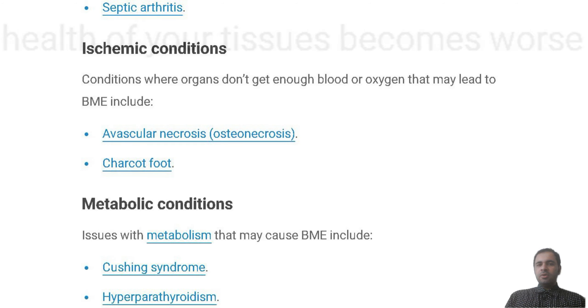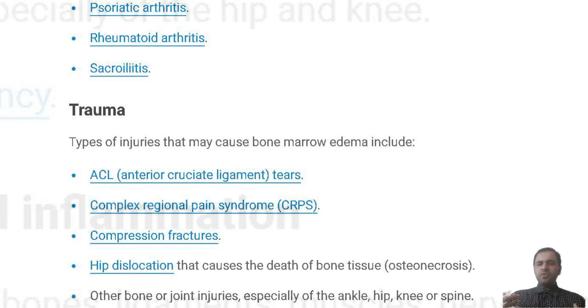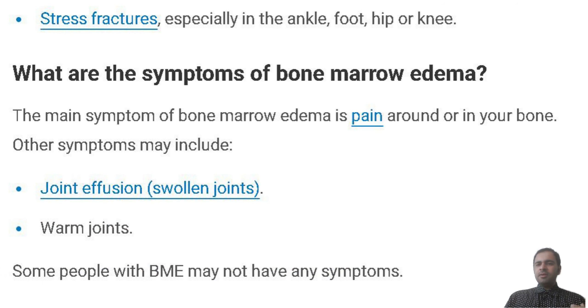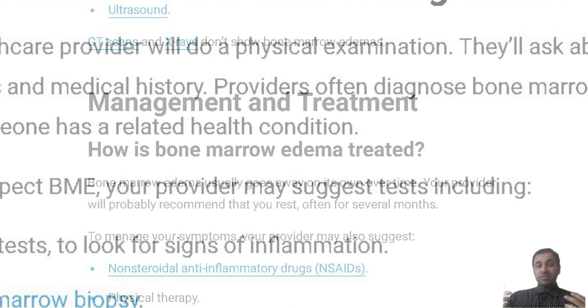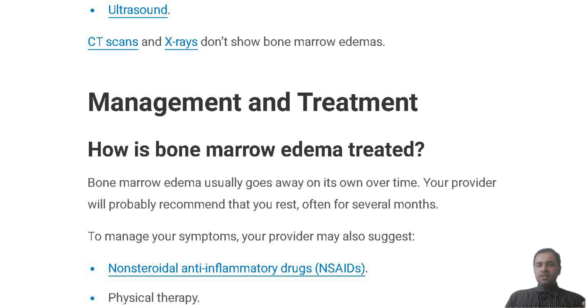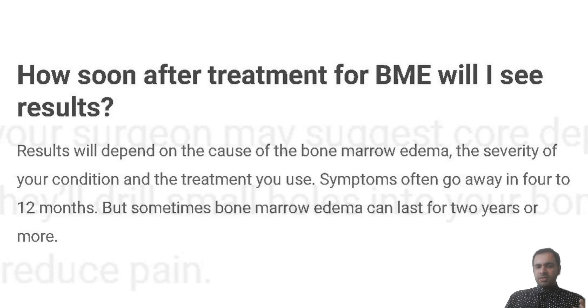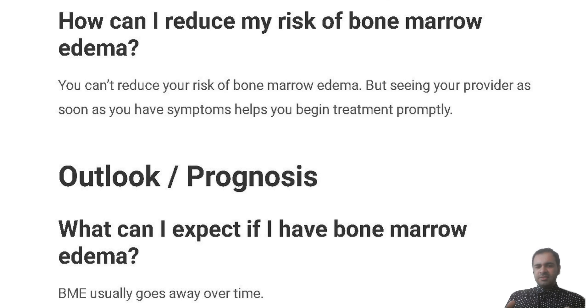To manage your symptoms, your provider may also suggest NSAIDs or physical therapy. If you have a more serious bone marrow edema, your provider may recommend a steroid injection or surgery. If you need surgery, your surgeon may suggest core decompression surgery. During this surgery, they will drill small holes into your bone. These holes help to lessen pressure or reduce pain.